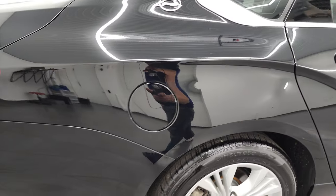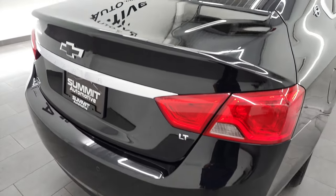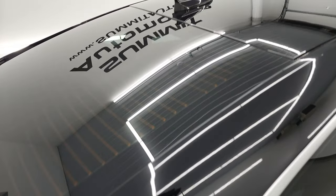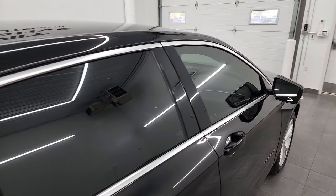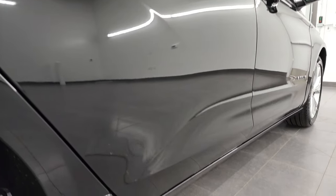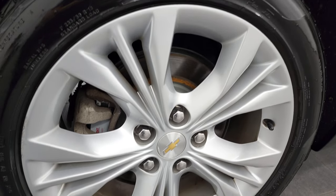I take these HD videos so if you are far away or just cannot make the trip down but you're still interested in purchasing the vehicle, you can see the car, hear the car, and have confidence in the vehicle before you even get here. So when you do get here, there are absolutely no surprises and you can make a smart and informed buying decision from wherever you're at. If this video helps you make that decision, let your salesman know that you saw the video, that it was helpful, and that Brett sent you.